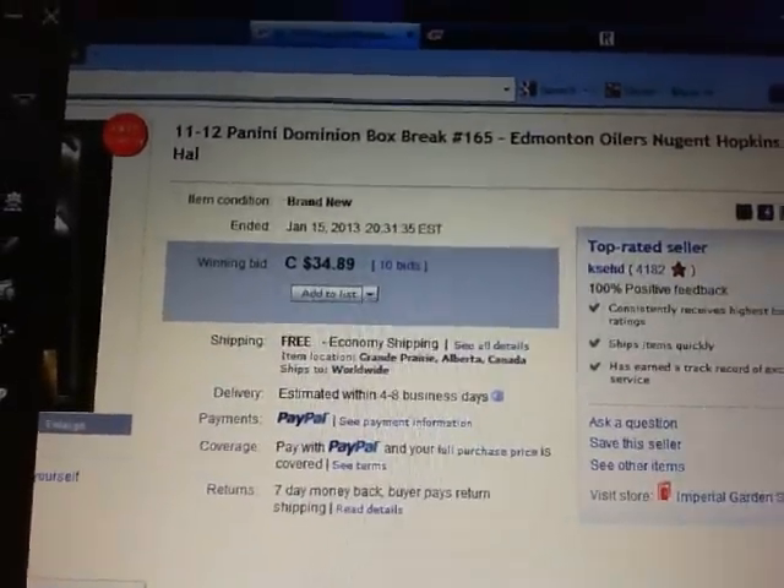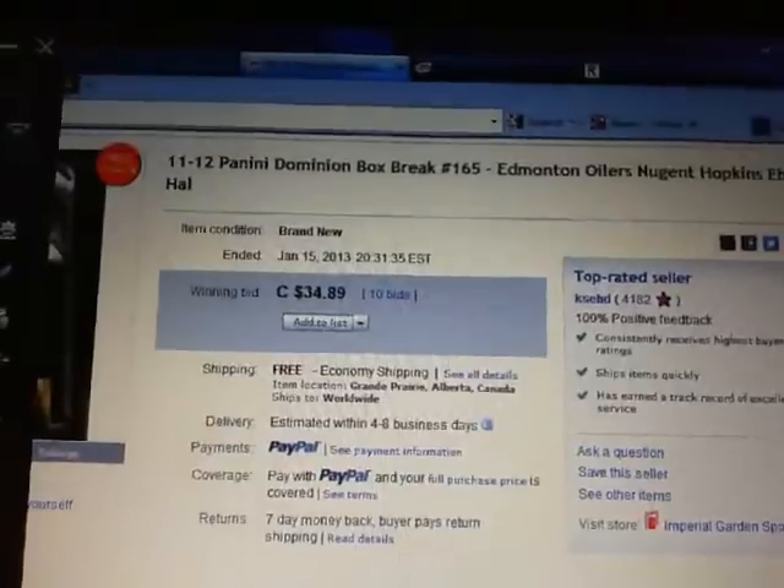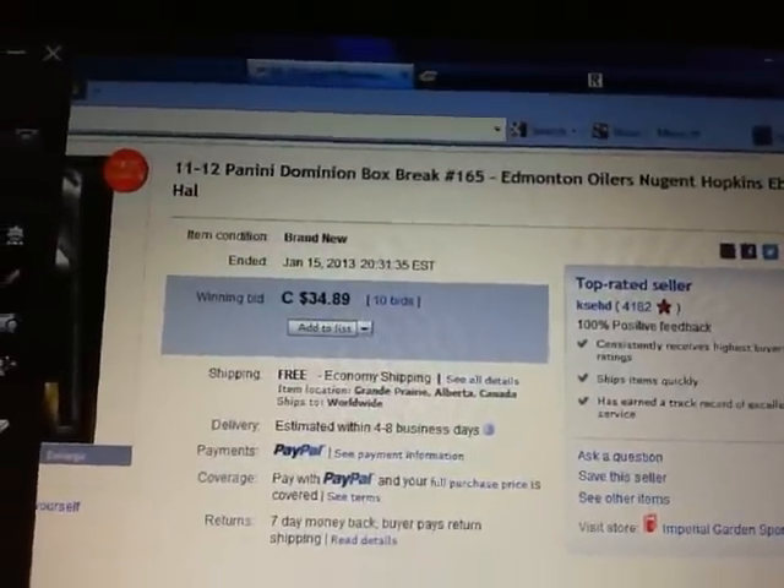Hey there guys, welcome to KSED Single Boss Break number 165 of 11-12 Panini Dominion.